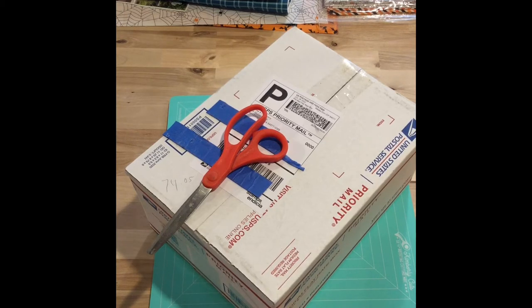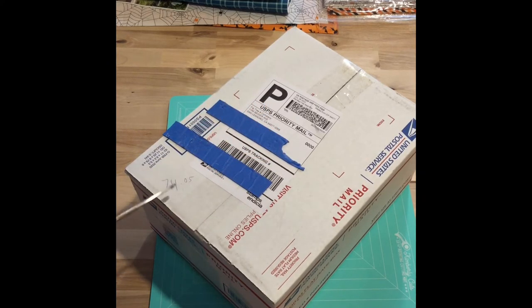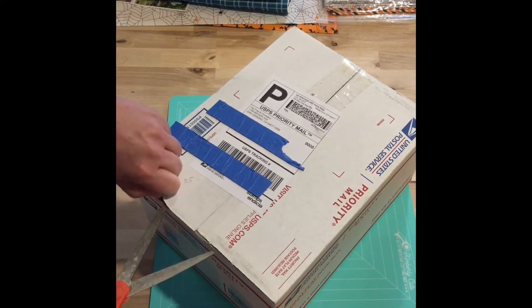Okay, now if you're still here let's go ahead and open this. This is by Fig Tree and Company, and it is a subscription program - there are four boxes that you get and this is box number two. The cost I looked up: I paid $74.05 including shipping, and I do pay for my own box - I am not sponsored.